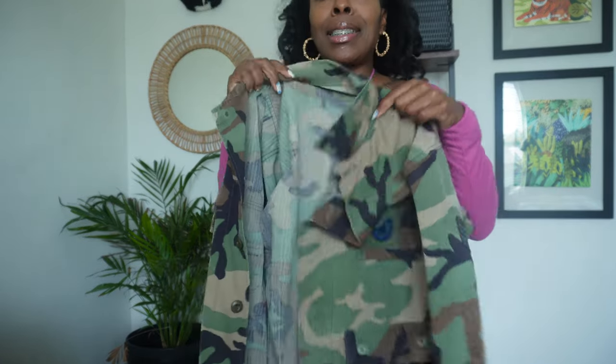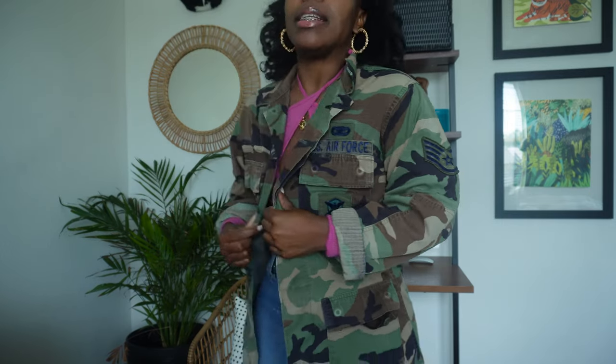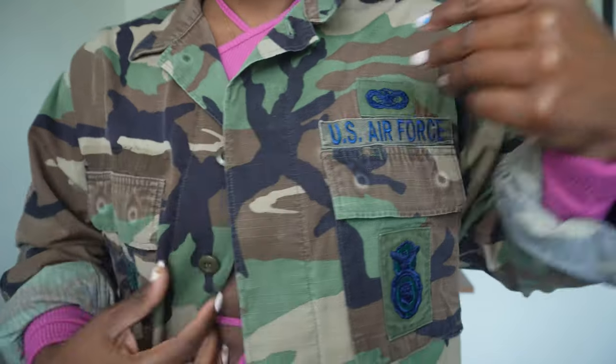So I actually got the inspiration and pulled my jacket out, put a couple pieces that I already have together, and I'm going to kind of walk you guys through the style. So first, let me show you the jacket. This jacket has been with me for literally almost 10 years, and I'm not even making this up. At one point in time, when I used to sell clothes, I would come across these all the time. This is an official U.S. Air Force jacket.